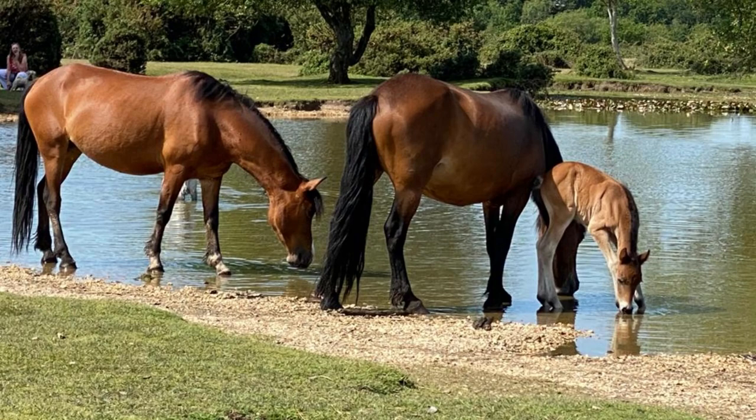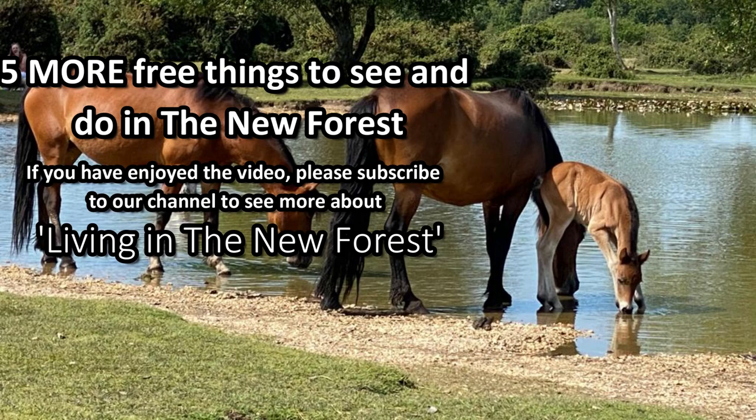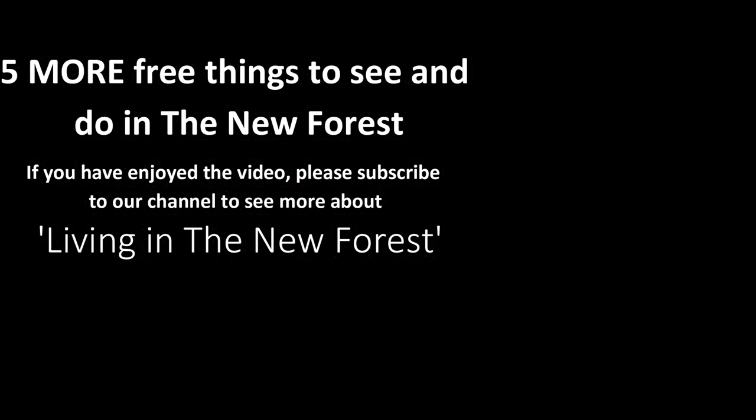I hope you found these suggestions interesting. If you did, please give us a like and subscribe to our channel to help it grow. Thanks for watching.